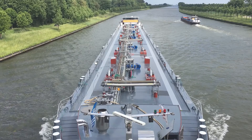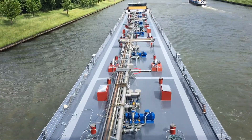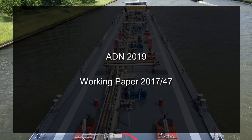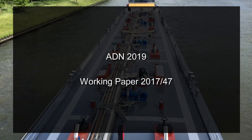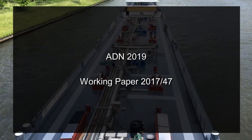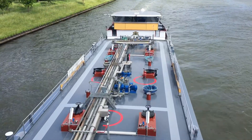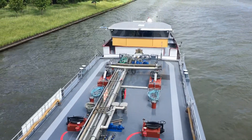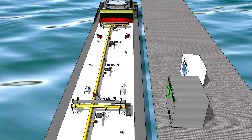Degassing to reception facilities. The Informal Working Group proposes to allow degassing to reception facilities in the ADN 2019. Degassing to reception facilities must meet the requirements set forth in Working Paper 47. In this animation we show a simplification of a Type C tanker degassing to a reception facility, which must comply with the requirements. The five most important requirements the Informal Working Group proposes for degassing to reception facilities are: